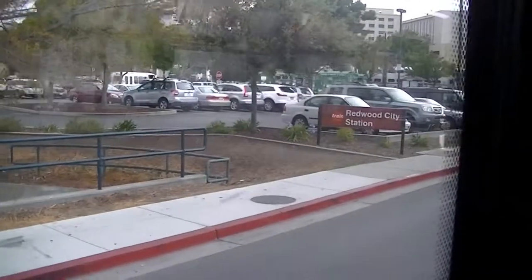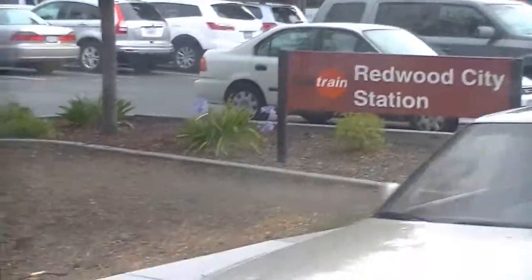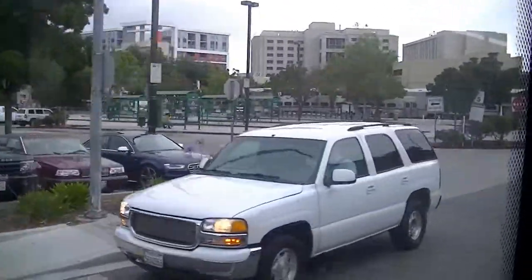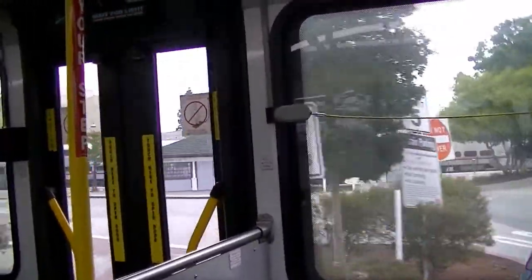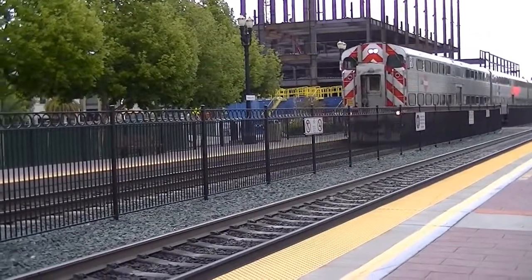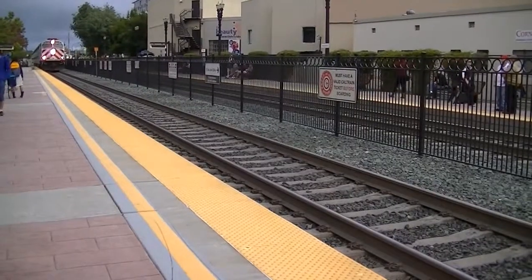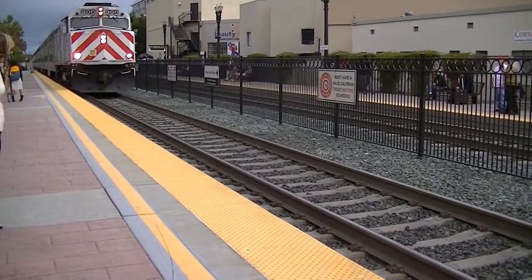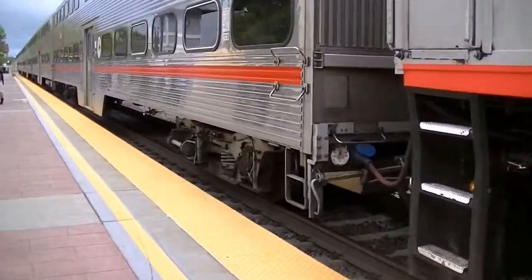Here we are at the station. As you can see it says Redwood City Station right there. There are a lot of other buses and cars arriving because this is a pretty popular station. There's a parking garage over there, and now we are pulling in to the bus stop area. The train is coming — but that's the wrong train, that's the one going in the other direction towards San Francisco. And here's the train — it is coming and I'm about to get on it in a few minutes, but first it has to slow down a little bit.